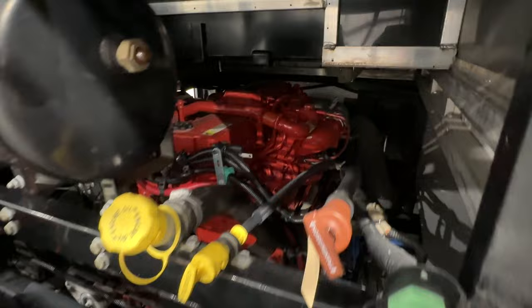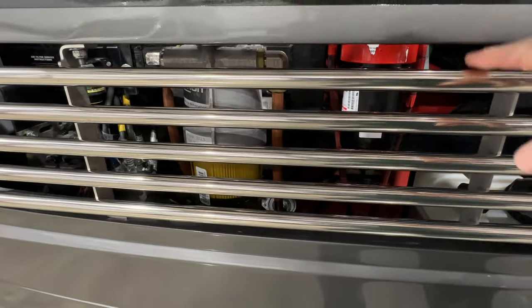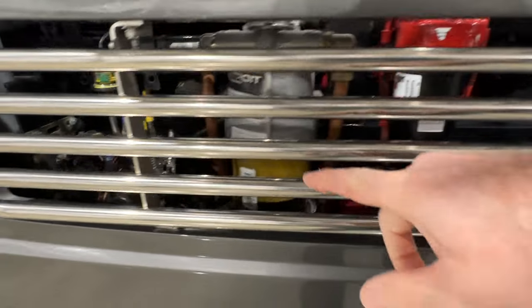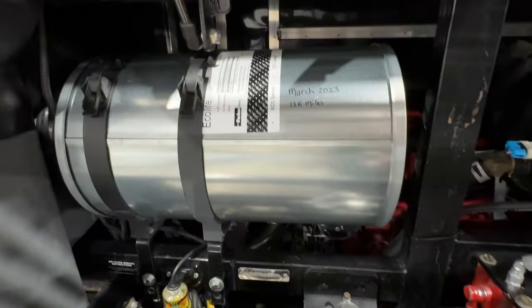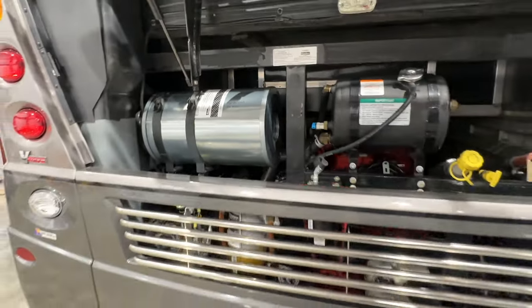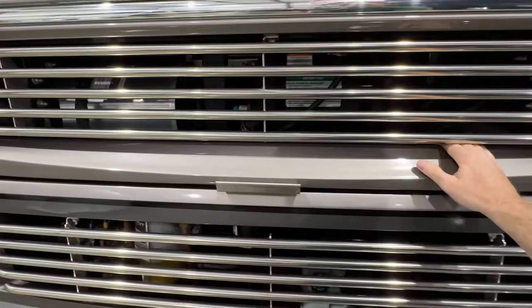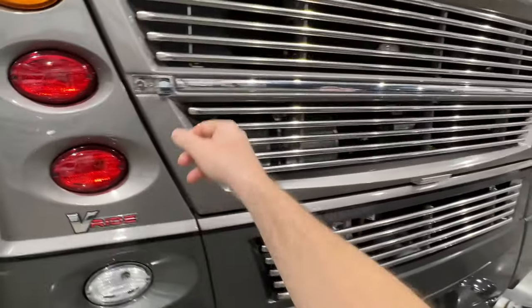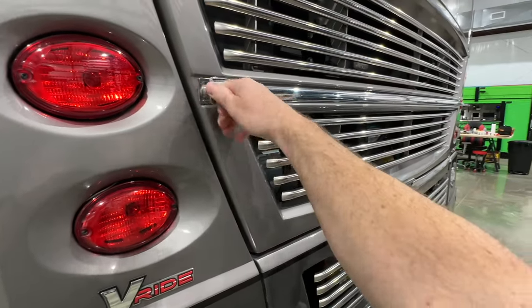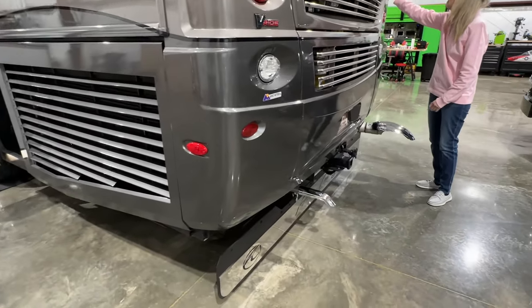It's got the 450 Cummins. There's your dipstick. The fuel filter has been replaced, the water separator has been replaced, new air filter and oil. As you can see, this whole frame is rust-free — it was not in a salty environment and was stored inside a climate-controlled facility, so it's been very well taken care of.